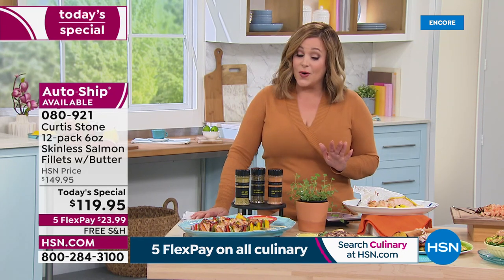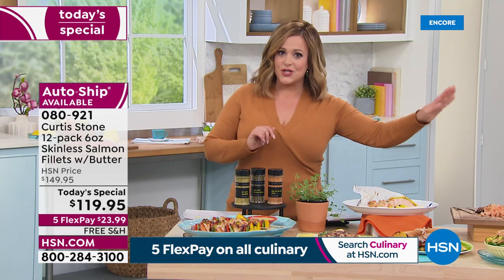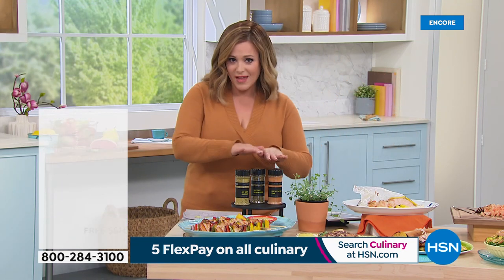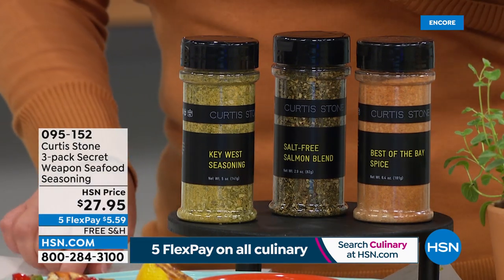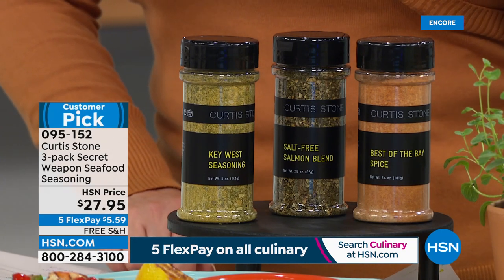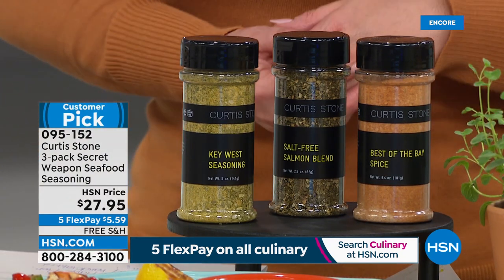Auto ship is the way to go, especially if you're concerned about food prices — definitely want to lock that in now. Item 080921. If you want Chef's customer pick seasonings for seafood — the 'Secret Weapon' three-pack — you get Best of the Bay, a Key West seasoning, and a salt-free salmon blend, all about six-ounce sizes. Choose single or auto ship at $27.95.